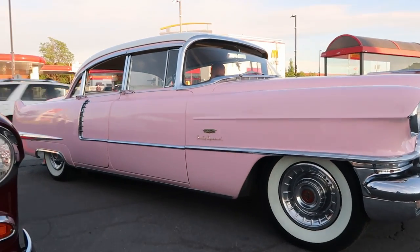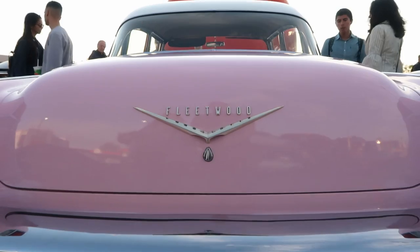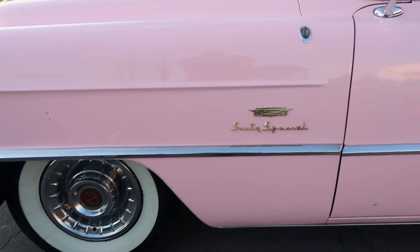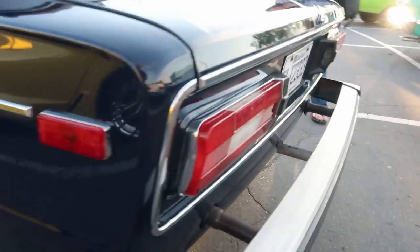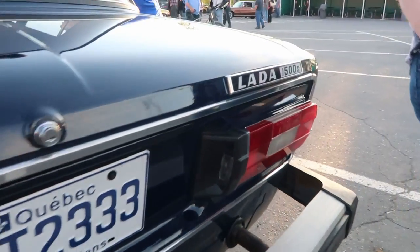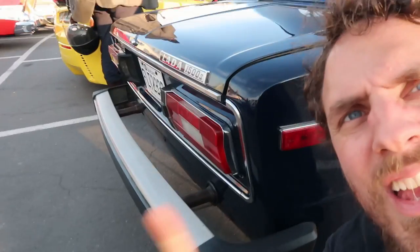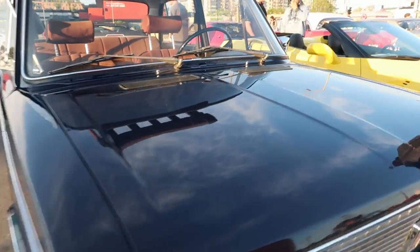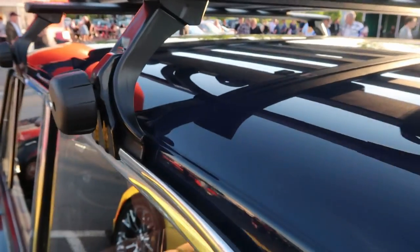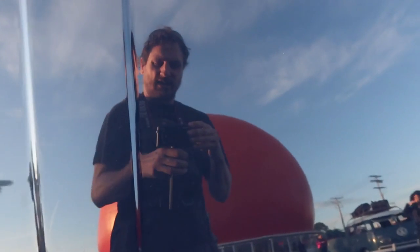Is that the pink Cadillac? No, it comes in blue. So shiny.